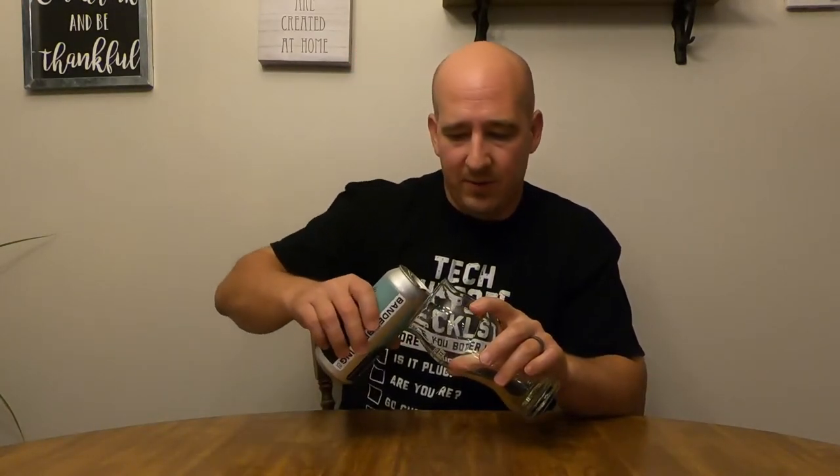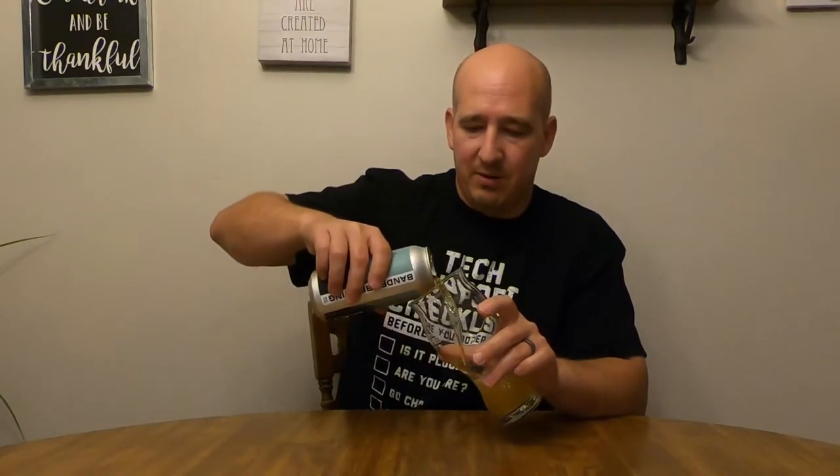I believe I have you to thank, Bill G — if you're watching, I believe you were the first person to bring this particular beer to my attention. It's been a while, so thank you.